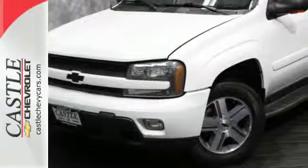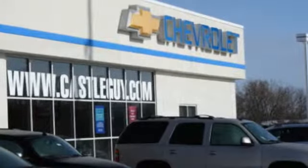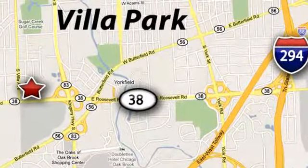Test drive it today. At Castle Chevrolet, it's our passion to provide you with a world-class ownership experience. Call or stop in today. We're conveniently located at 400 East Roosevelt Road in Villa Park, Illinois.